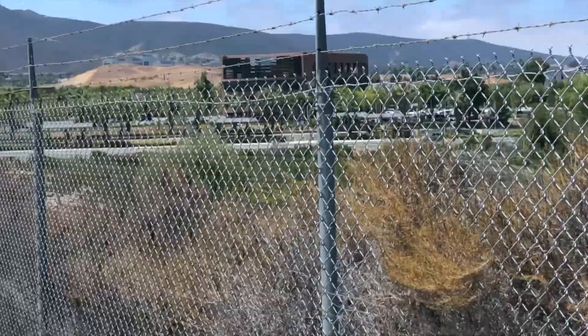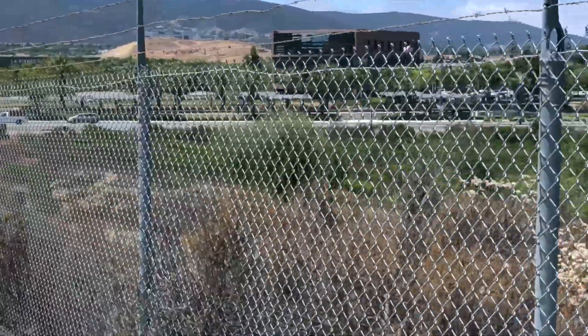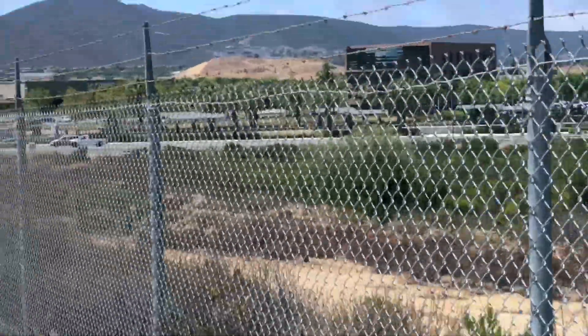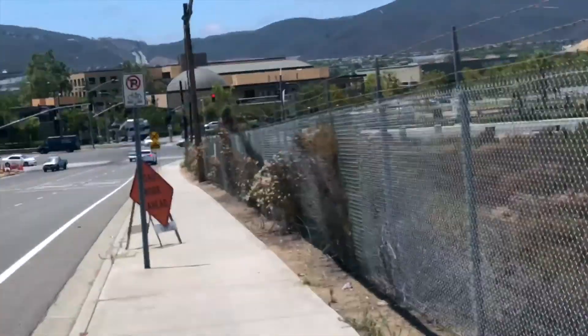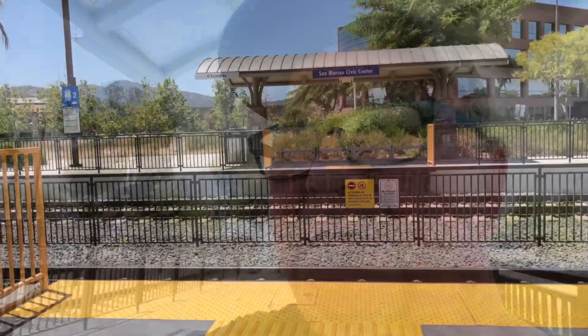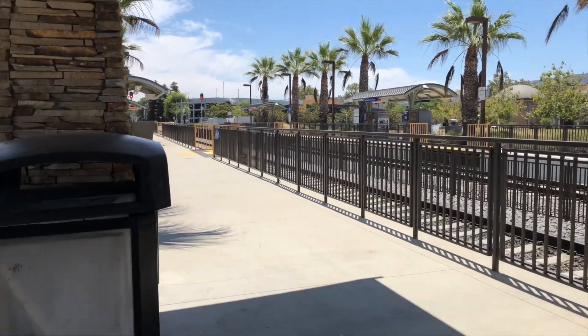As I'm coming down the hill to the Sprinter station — over there where that big dirt hill is, they're building new. They're saying it's gonna be the new downtown of San Marcos. Right behind that hill, I don't know if you can see it, but it's actually the brand new Kaiser Hospital. And I made it to the Sprinter station — as you can see here, I sit waiting for the train to Oceanside.